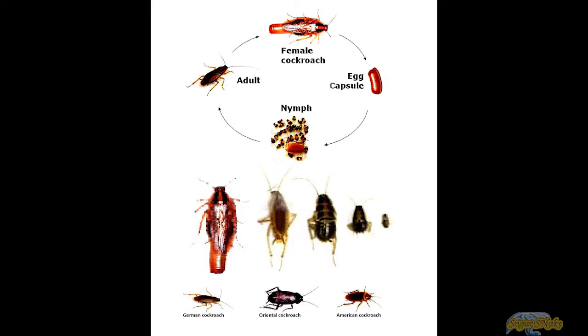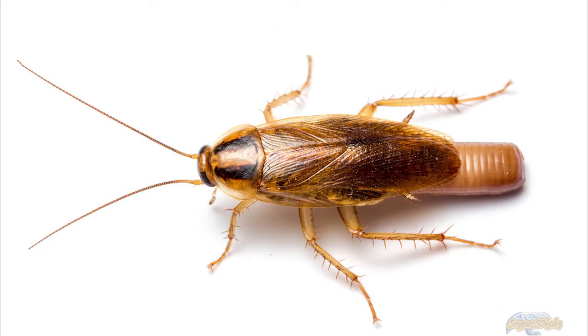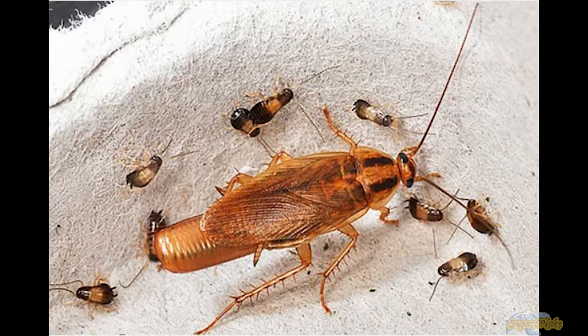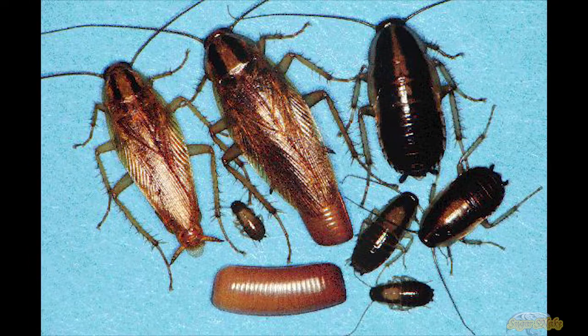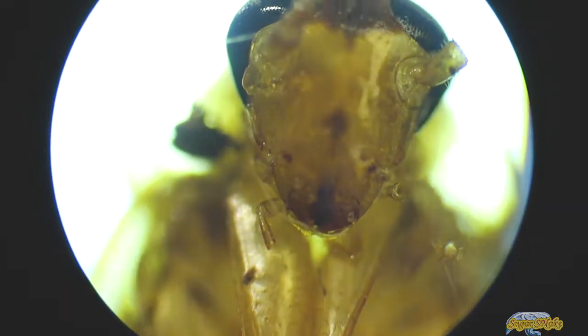The German cockroach reproduces faster than any other residential cockroach, growing from egg to reproductive adult in roughly 50 to 60 days. Once fertilized, a female German cockroach develops an ootheca in her abdomen. The abdomen swells as her eggs develop, until the translucent tip of the ootheca begins to protrude from the end of her abdomen, and by that time the eggs inside are fully sized, about one-quarter inch long with 16 segments.